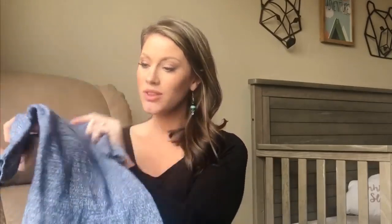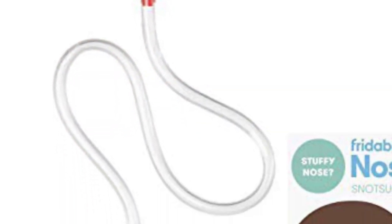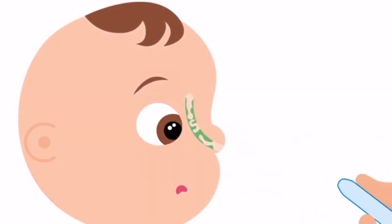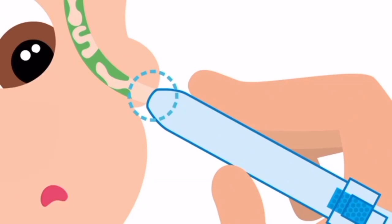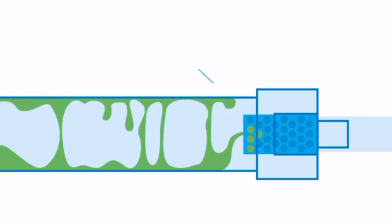Not all snaps are bad though — adorable little outfits that just have a few snaps at the bottom I can handle. A NoseFrida: I will never swear by anything more, and I am so disgusted by snot. This was an absolute lifesaver. I did make my husband test it out first to make sure the stopper actually worked. This is probably the number one thing I'd buy someone for a baby shower.